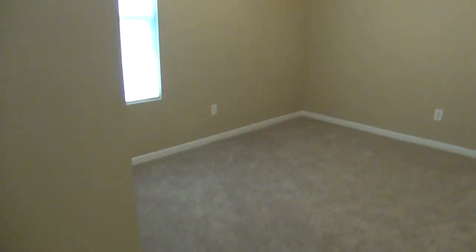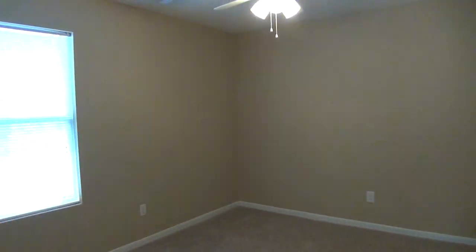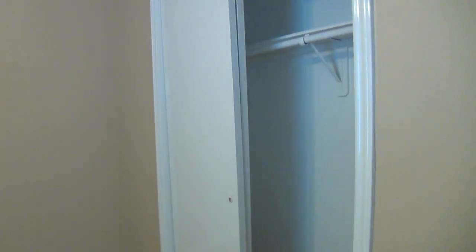Here's bedroom number three. We've got ceiling fans in all these bedrooms, blinds, and a pretty good-sized closet.